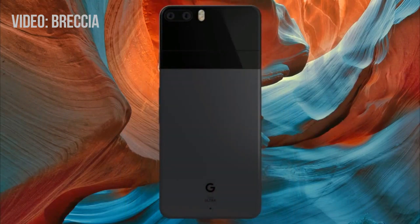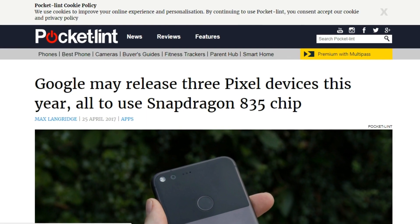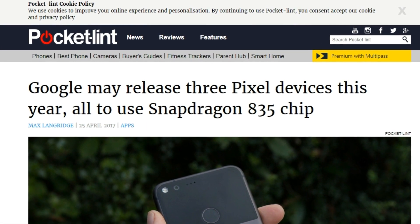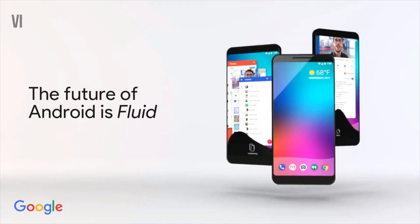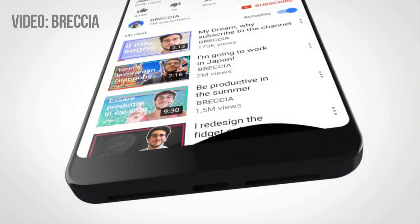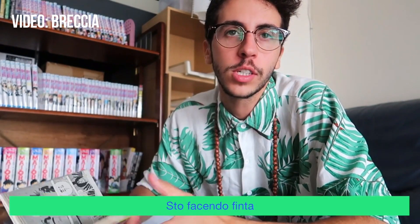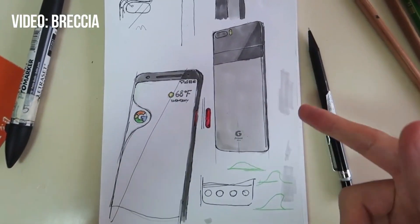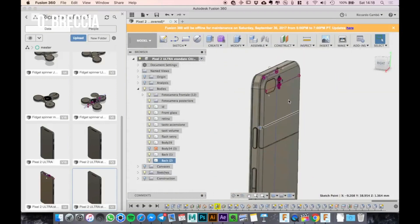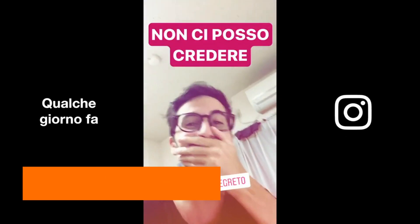There was a recent rumor to suggest that a third Pixel handset could be announced called the Ultra Pixel. Given that we've heard rumors in the past to suggest that Google had three Pixel phones in the works, it seemed like it made sense. However, as it turns out, the Ultra Pixel has since been confirmed to be nothing more than a hoax — an elaborate setup by YouTuber Brescia to try and get Google to pay attention to his work in order to get hired. The video is hilarious, to be honest, and I'll definitely advise you to check that out.